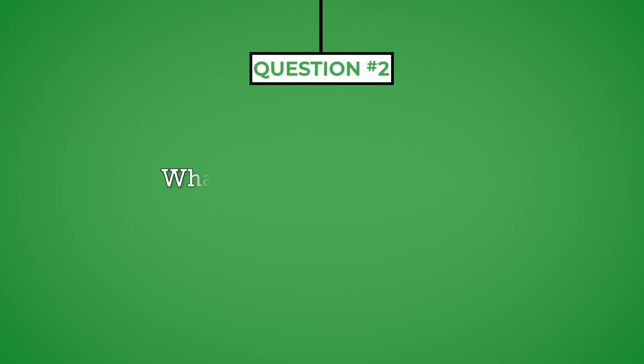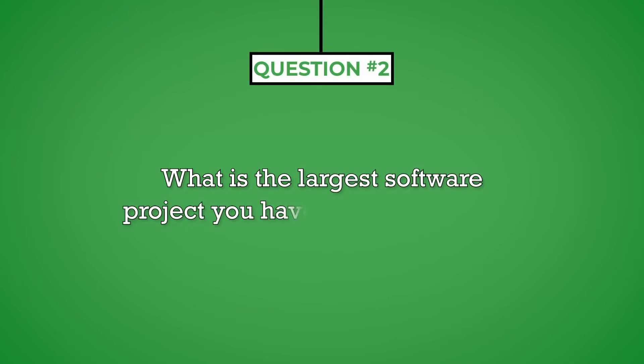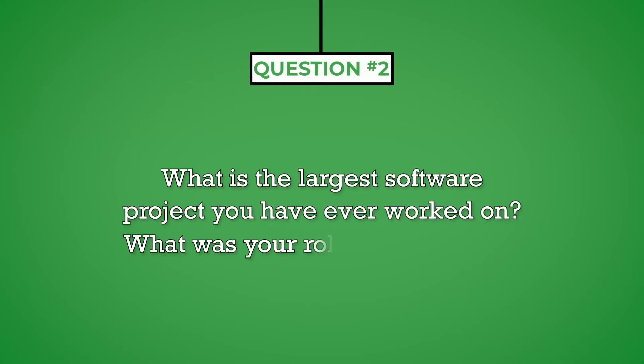Question number two: what is the largest software project you have ever worked on? What was your role in the project? The purpose of this question is to determine the scope of responsibility you had on previous projects and the capabilities you will bring to this position. The interviewer assumes that larger projects are more complex and require greater skills, including organization, collaboration, and attention to detail.